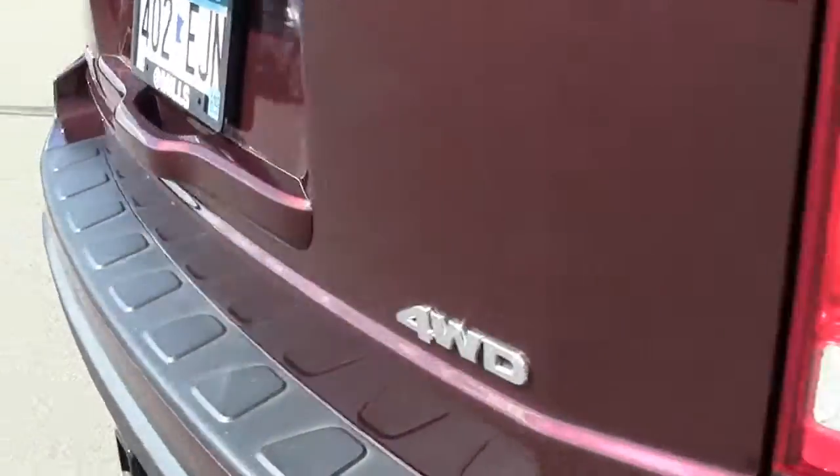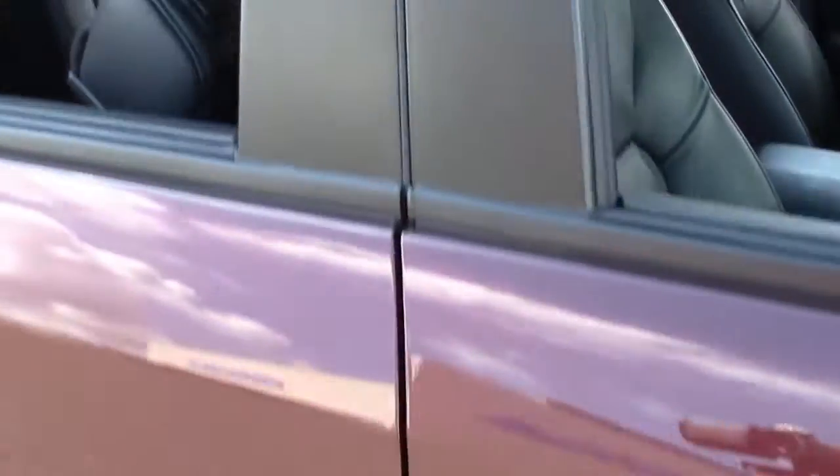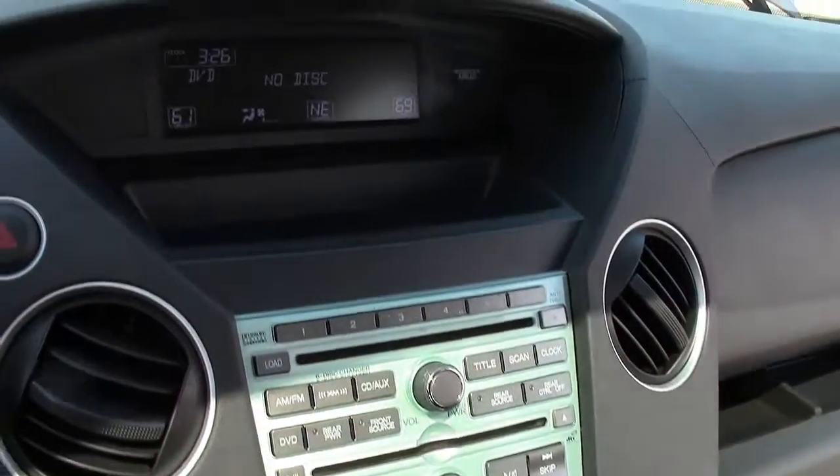There aren't many midsize SUVs that can transport up to 8 people in convenience and comfort, but the Honda Pilot pulls it off. It also has a strong reliability rating and scored high in overall design quality with J.D. Power.